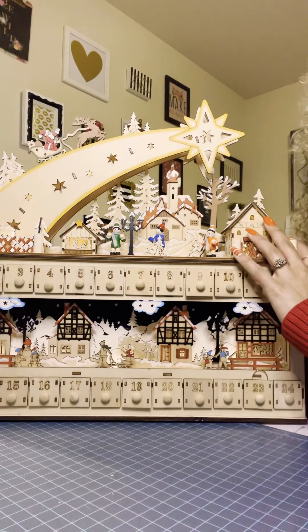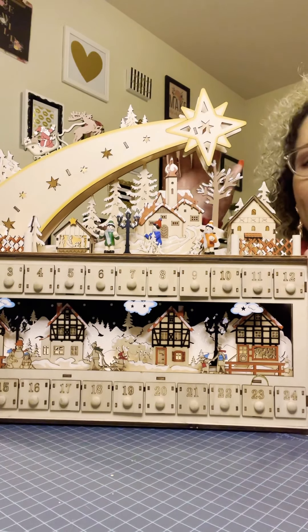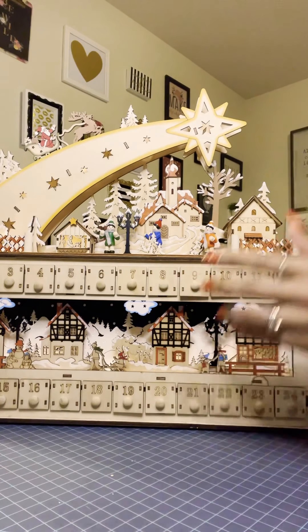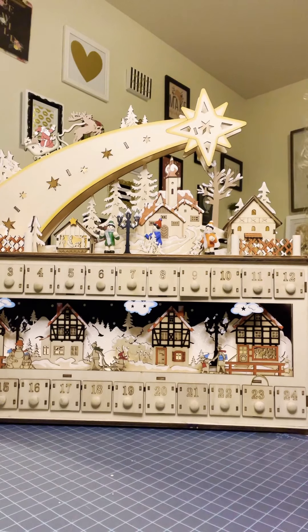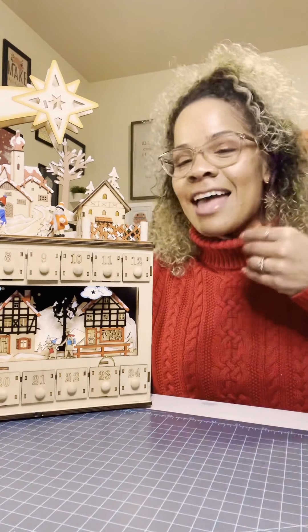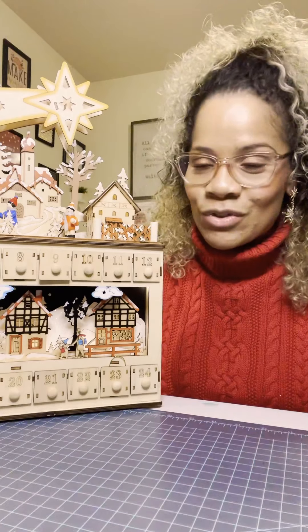I just thought this was such a sweet piece to add to our Christmas collection. I wanted something that my kids would remember years to come — like, I remember my mom had this wooden Christmas countdown calendar and every day before Christmas we would open up a little box and get a little treat.